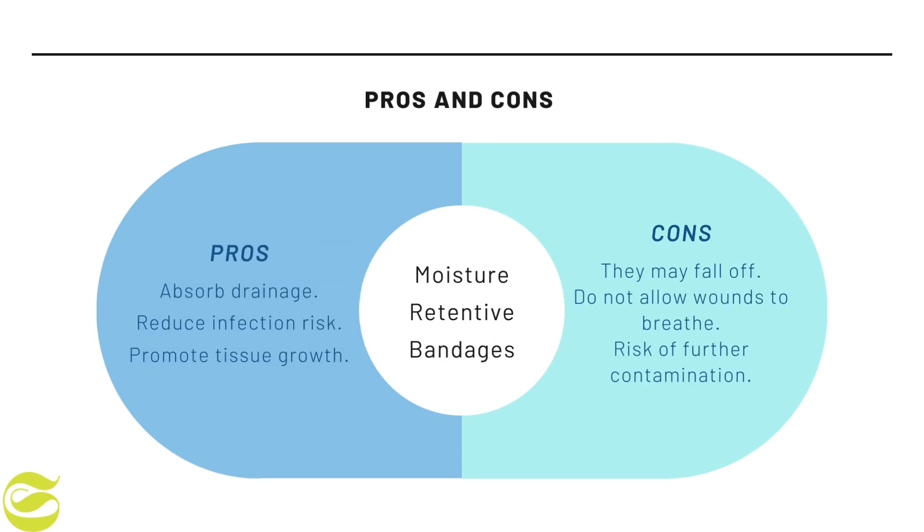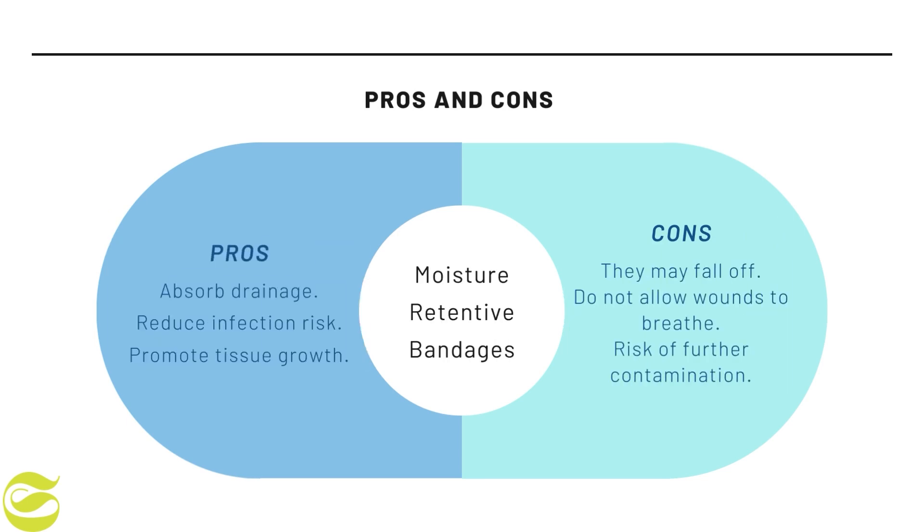Fourth is moisture retention bandages. The advantages are that these dressings absorb drainage, reducing infection risk and pain, and they promote tissue growth. The disadvantages are that they may fall off, do not allow wounds to breathe, and pose a risk of further contamination.